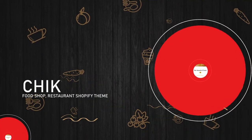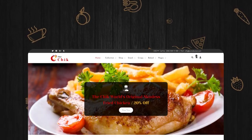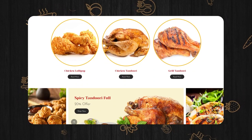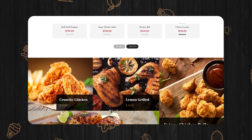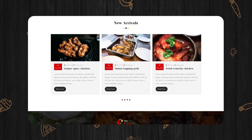Chick Food Shop, Restaurant Shopify Theme. You get access to many ready-made page layouts that are ready to go live. You can apply adjustments to any element of the layout and skip tweaking the code. There is also an excellent collection of modules added to the themes pack.